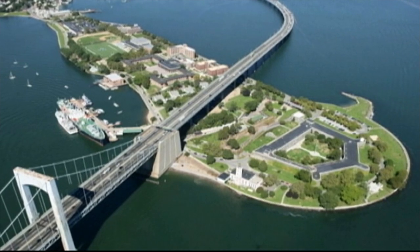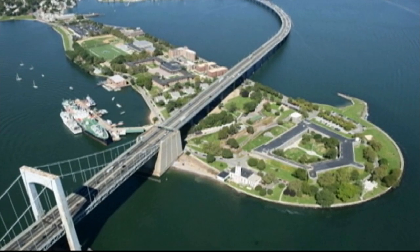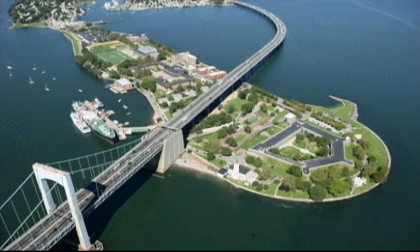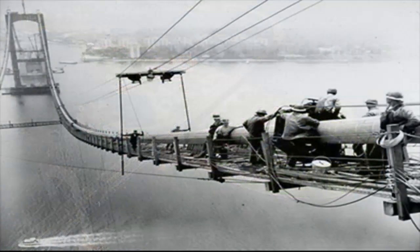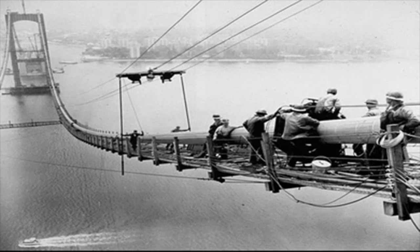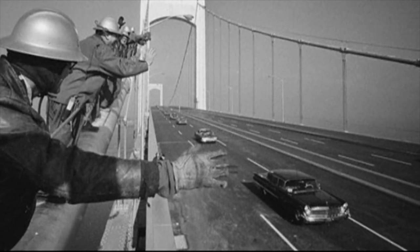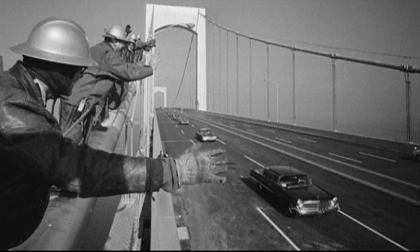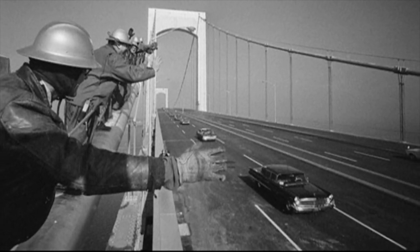The community of Throgs Neck is named after British settler John Throg Morton, who came to the area in the late 1600s. The neighborhood remained largely isolated until the Throgs Neck Bridge was built in the 1950s. Take a look at this photo showing construction workers waving to the first cars to cross the bridge in 1961.